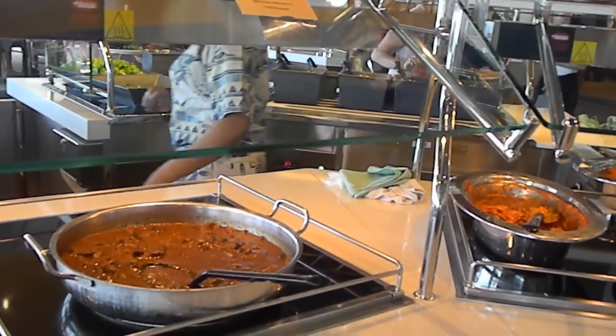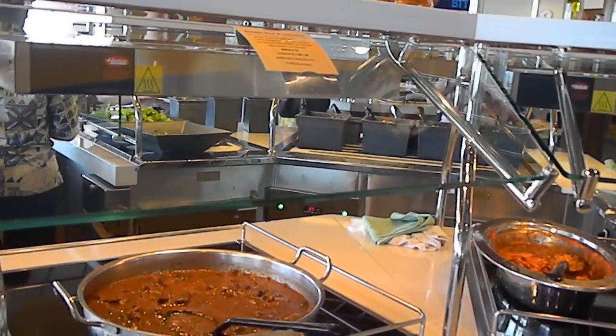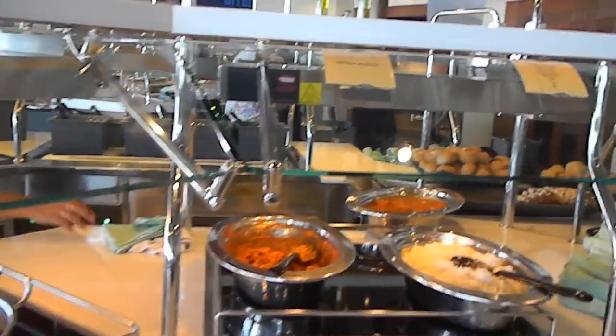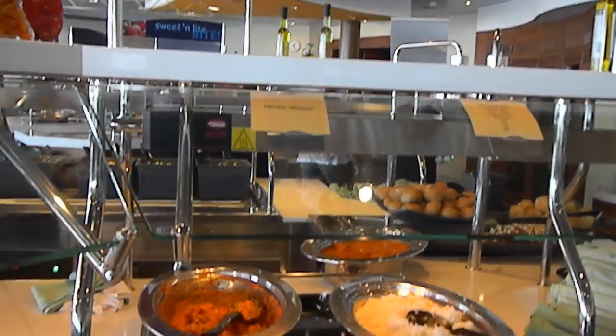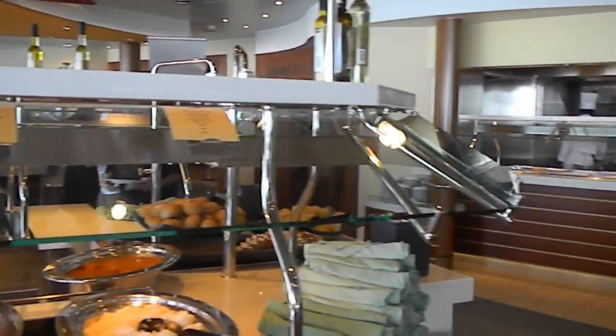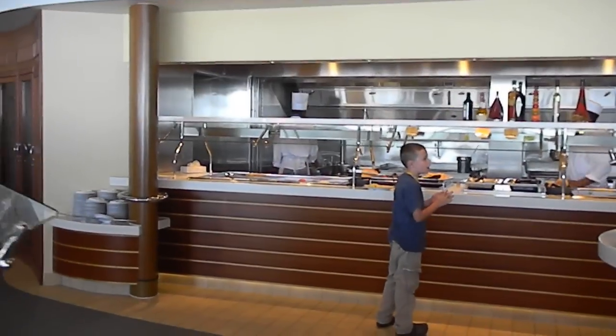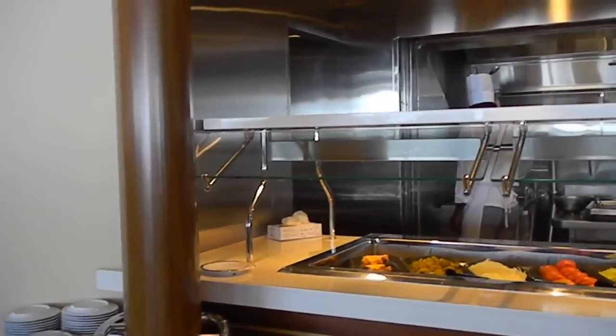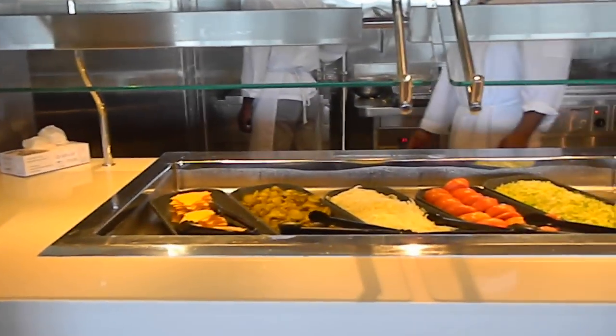And then this is braised beef and Guinness. This is chicken makahani and steamed rice. Just bear in mind that this is actually lunchtime on a sea day, so there's a lot of eateries — not just this one.